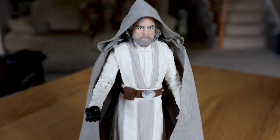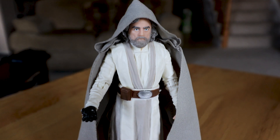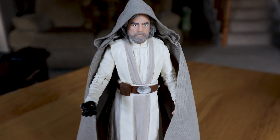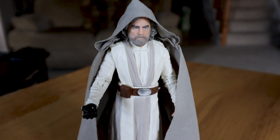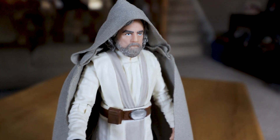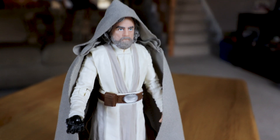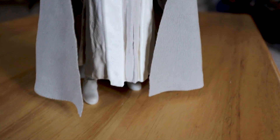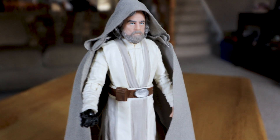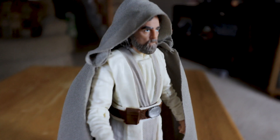No lightsaber, which is interesting. I didn't think they'd include one — judging from the trailer, Luke says 'the Jedi must end.' I don't believe that's what he really thinks, but he definitely doesn't want to be in the fight anymore. The Jedi robe is a little flimsy and hard to get on — that's my only negative. It'd be nice if he had his staff; I'm guessing his lightsaber is built into the staff somewhere.